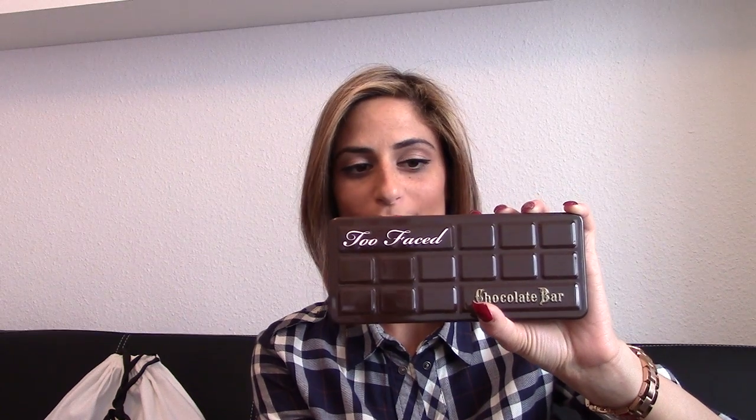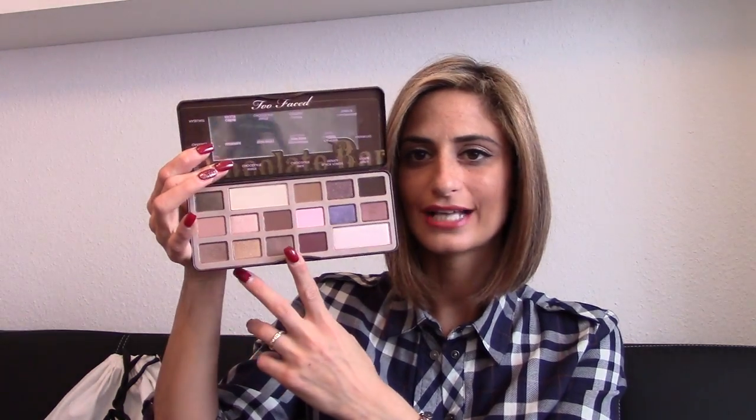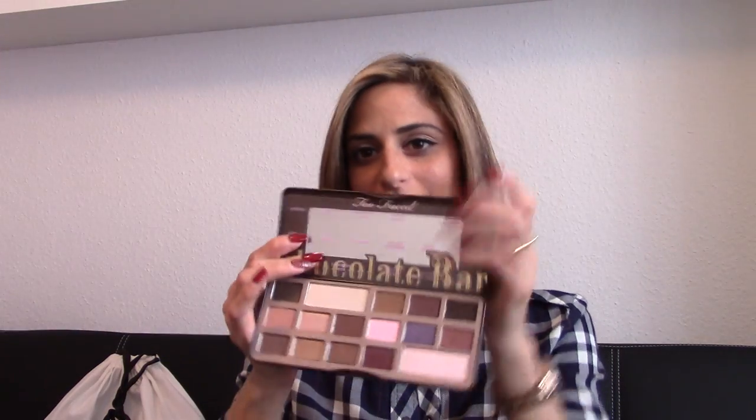My next super favorite item is this Chocolate Bar eye makeup palette by Too Faced. I got this one during my business trip in Prague in 2014 — around June, July, or August — because there's a Sephora shop there and I was able to pick it up. This is actually my second one, because I had the first one and somehow scratched it so one shadow broke, and I ended up buying another.